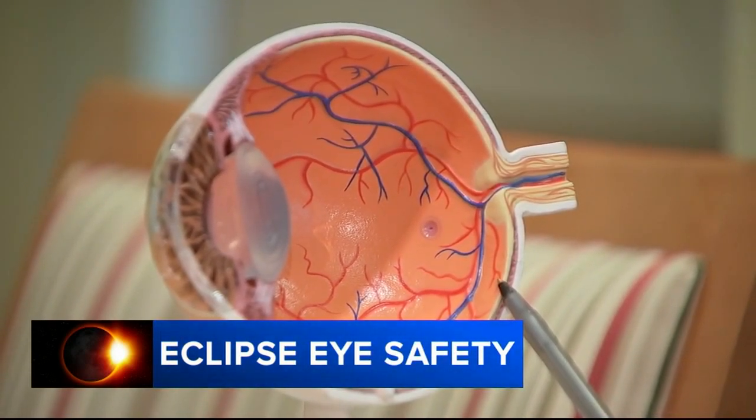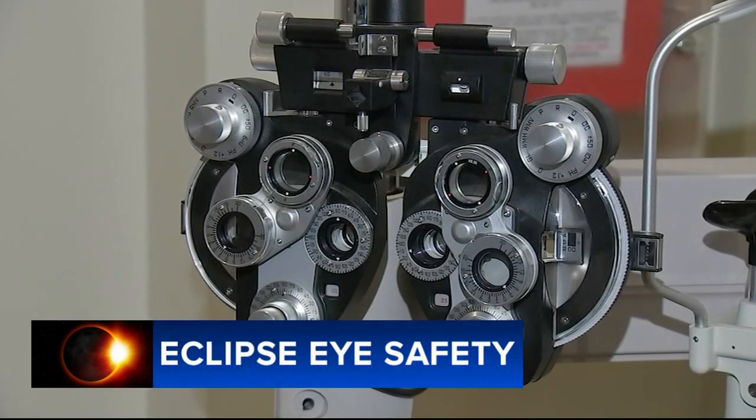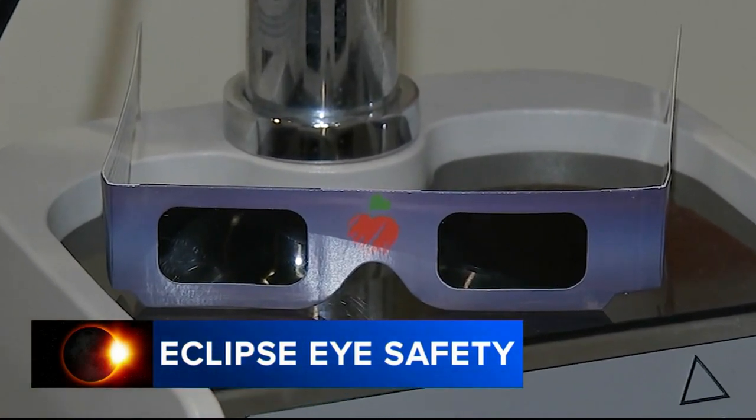That would lead to solar retinopathy. Dr. Schumann says it can cause severe eye injury ranging from temporarily impaired vision to permanent blindness. It can take somebody from seeing 20/20 to seeing 20/200. Whatever age you are, it will affect the eye health the same.